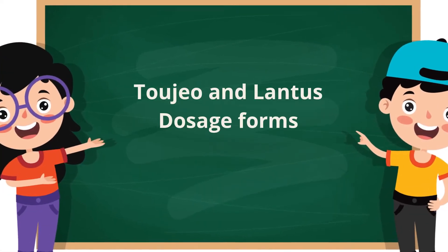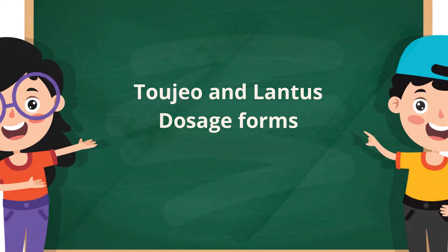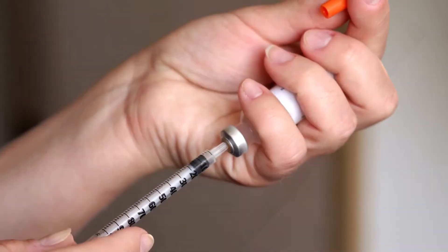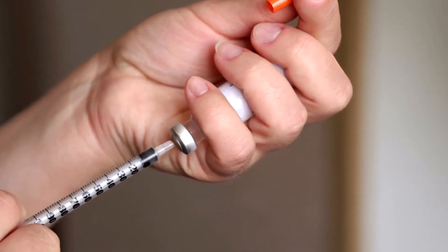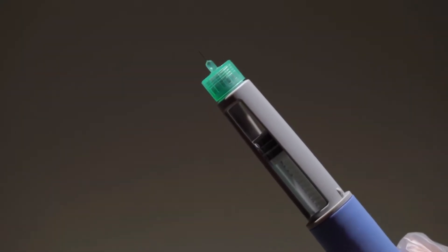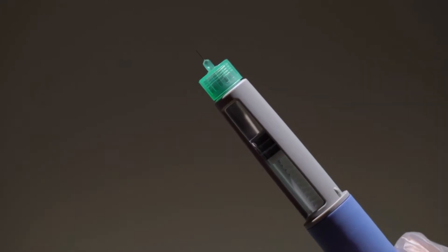The difference between 2Gio and Lantus dosage forms: both can be administered via disposable insulin pens, which eliminate the need to measure doses and fill syringes. Both can be stored before opening in the refrigerator, and both can also be stored at room temperature when opened.